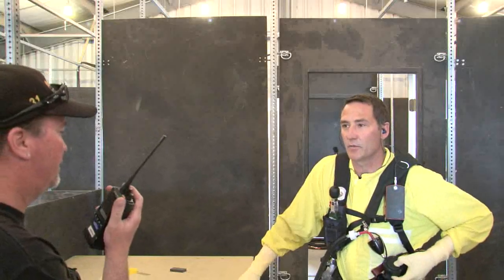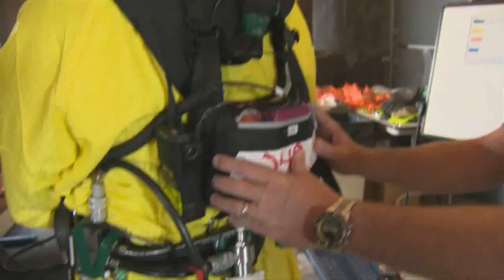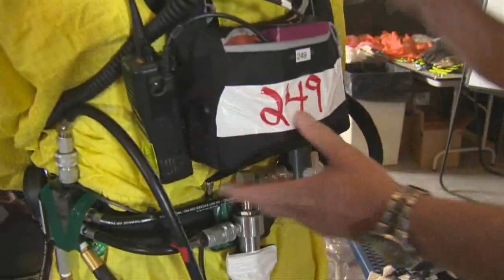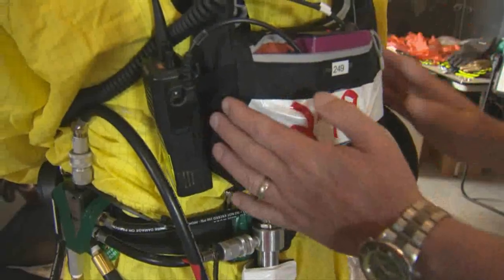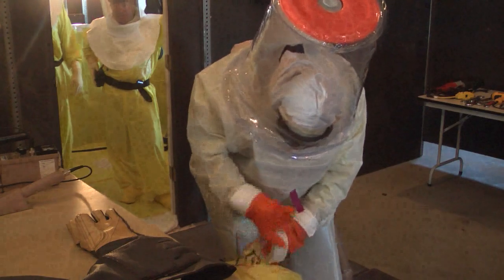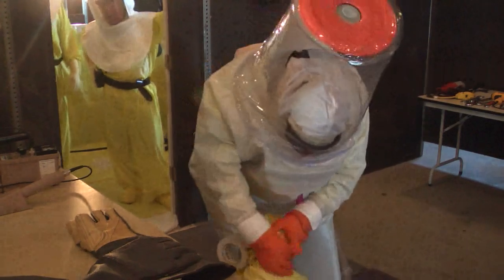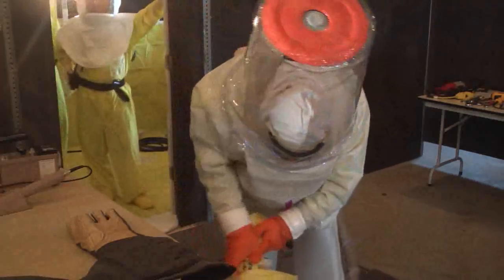Workers inside the suits will be able to communicate better with support staff outside. Instead of having the throat mics like they used to wear, now there's a push button which works a lot better. Industrial hygiene monitoring will include personal breathing zone monitors that measure conditions inside the suit and transmit that information in real time to computers outside the room. With this suit, you have different monitoring — it's just a lot different, and it gives you confidence.